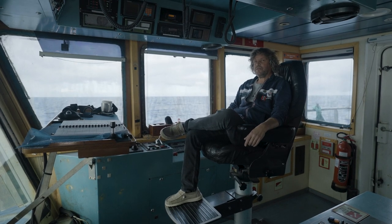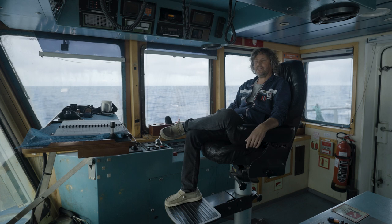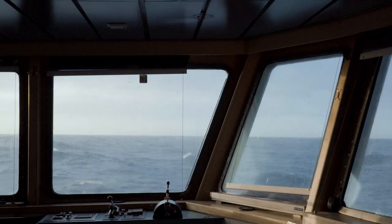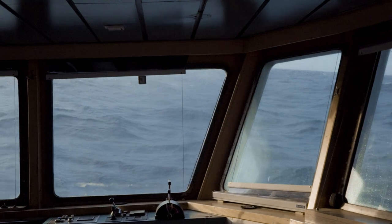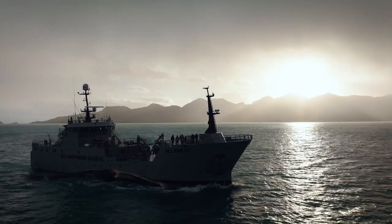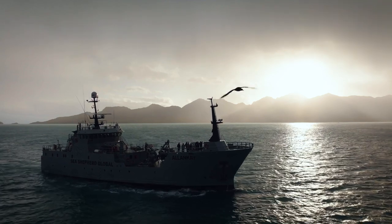Welcome to the bridge of the Allen Cay, where I'm sitting now. That is the nav station. This is where we maneuver the vessel and also navigate when we are at sea. We had up to 60 knots of winds and 10 meter swells and the vessel just handled like a dream. So yeah, it's a really good addition to the Sea Shepherd Global fleet.